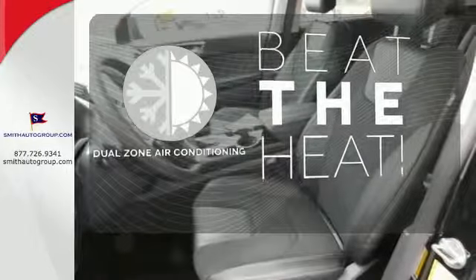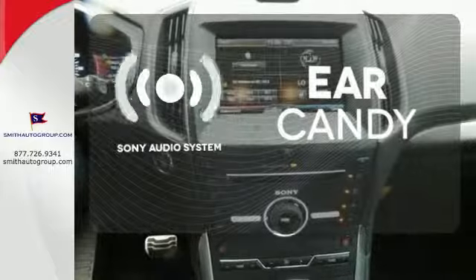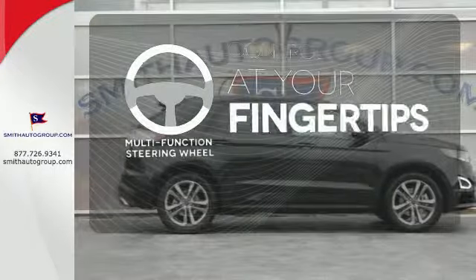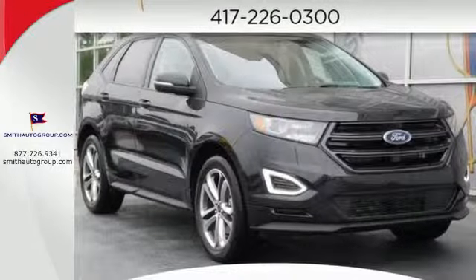Dual zone air conditioning lets you and your passengers pick a personal temperature. The Sony audio system gives you a rich listening experience. A multi-function steering wheel puts controls at your fingertips. Fuel your passion for life — this Edge is ready for a test drive.